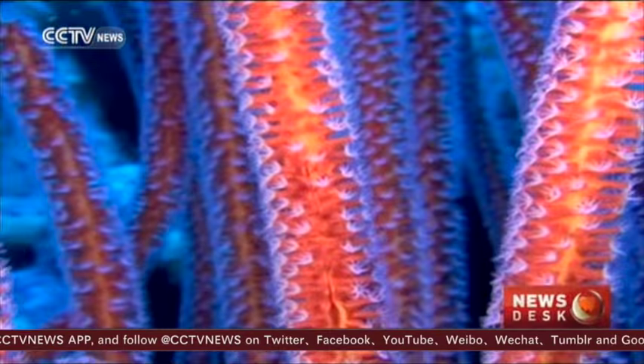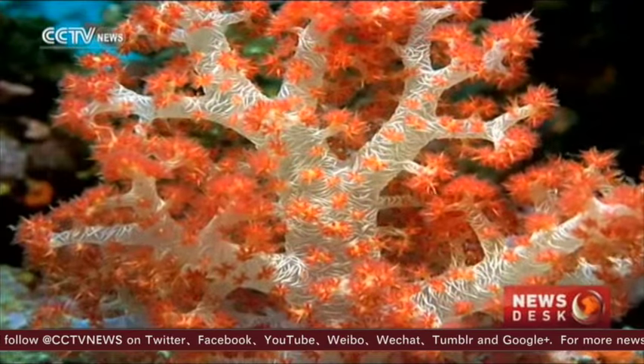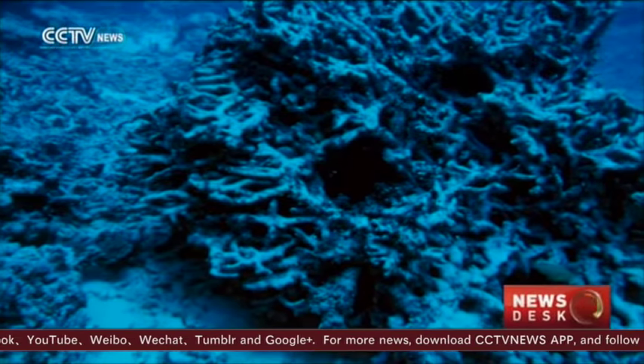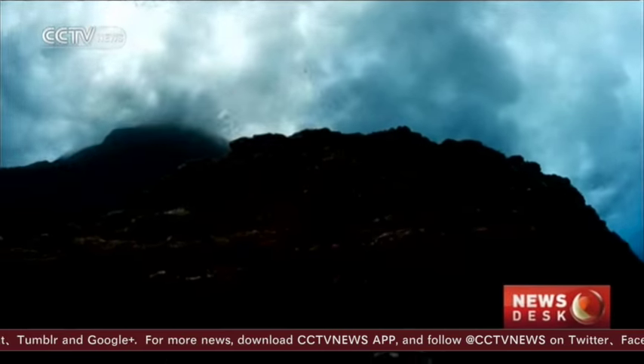An underwater tropical forest. The coral reefs of the South China Sea are part of a unique biome, and they're at risk of disappearing.